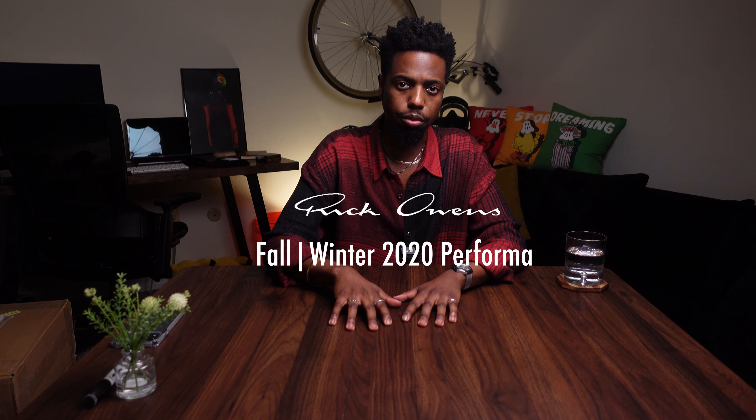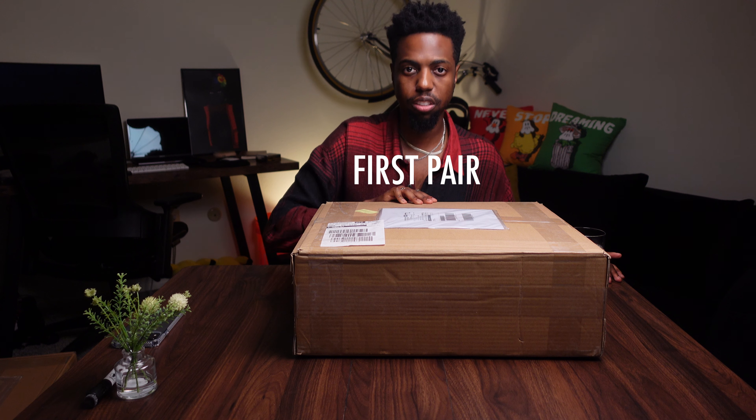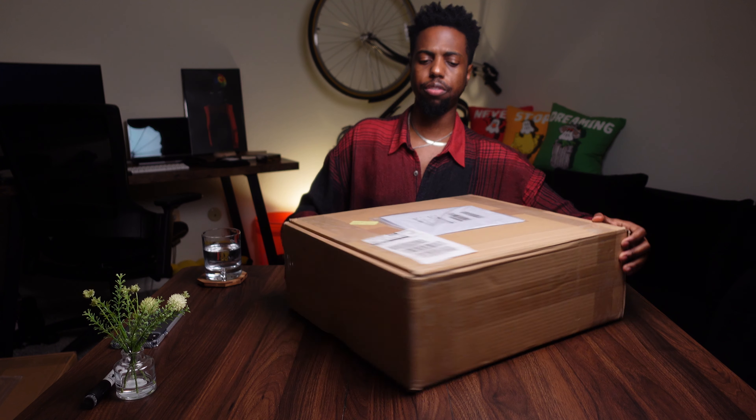So the first pair — I've been interested in a pair since the fall 2020 Performa collection, but I slipped up and let my size sell off. So the next chance I got, I didn't actually purchase them for myself, but I bought my wife a pair. We'll do the unboxing here so you can get an idea. Each pair of the boots I actually purchased from the Rick Owens site. I just think it's better to purchase from the site.